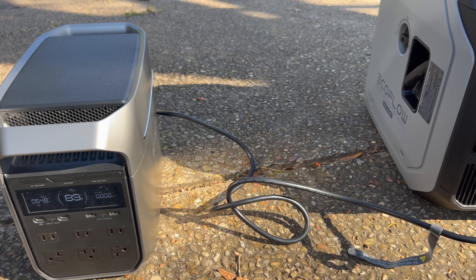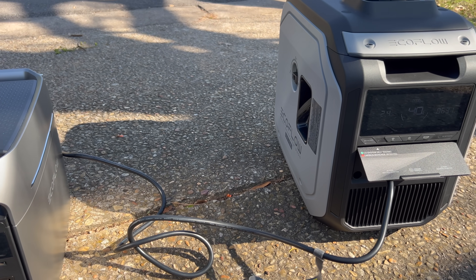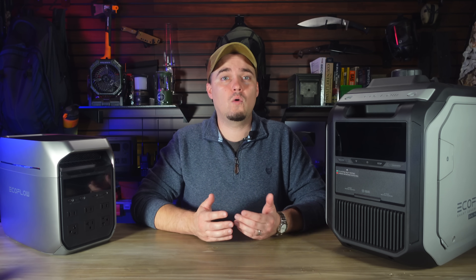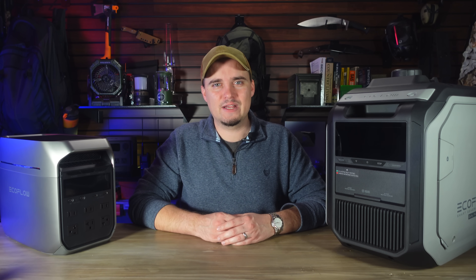If you think you'd like a setup like this or any of EcoFlow's other products, be sure to use the links and codes in the description below. If you want to see my full disaster energy plan then click here, or if you want to see how to make an EMP-proof lights-out kit then click here. Once again I'd like to thank EcoFlow for sponsoring us today. Thank y'all for stopping by, y'all have a good one.